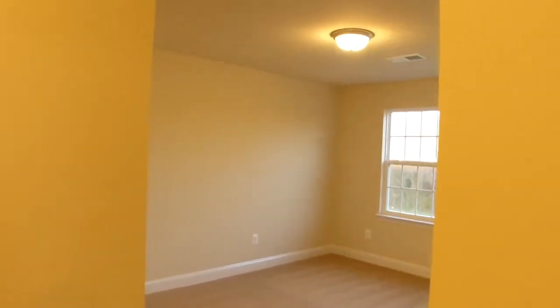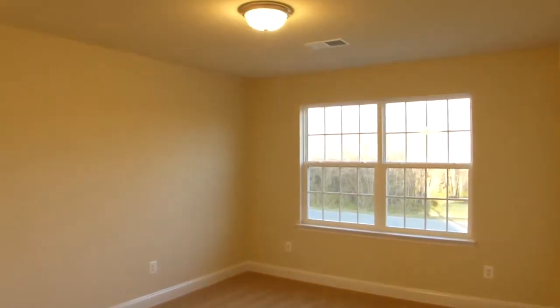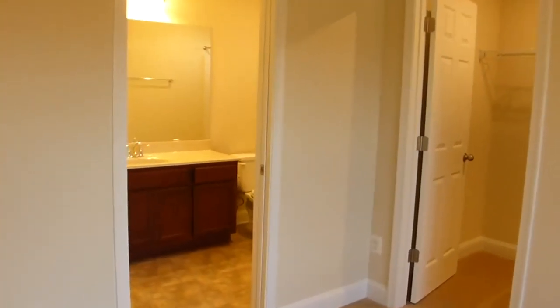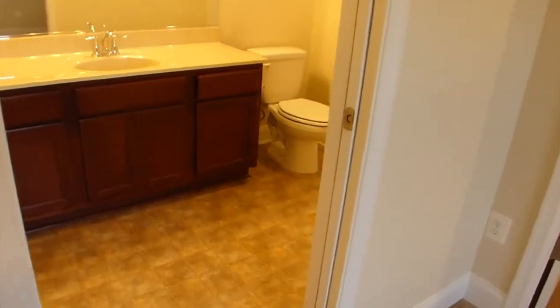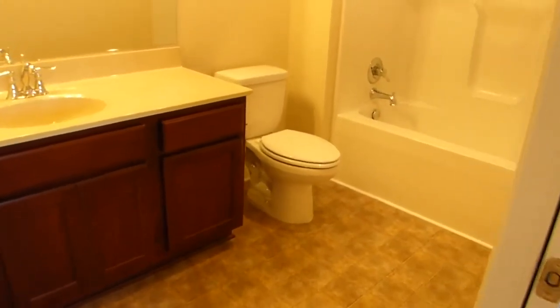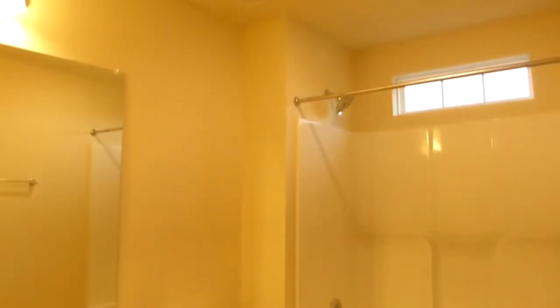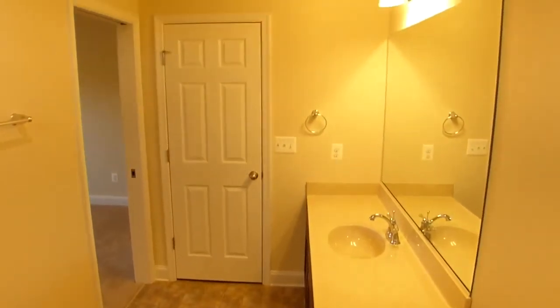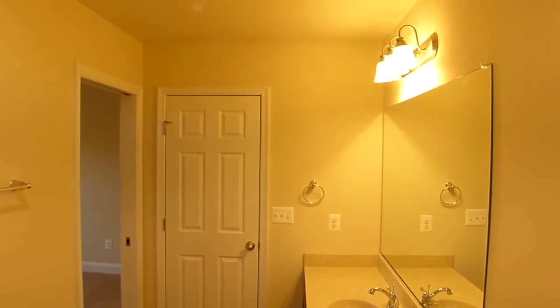The second bedroom is a master suite and is brightly lit with two side-by-side front windows. The master bath has an extra-long single vanity cultured marble counter with matching long mirror. The tub-shower combo is naturally illuminated by a three-pane transom window, helping illuminate the linen closet.